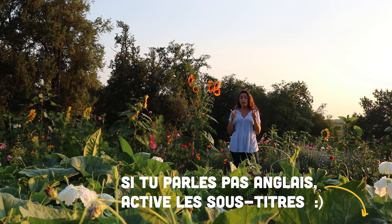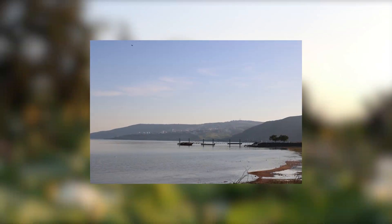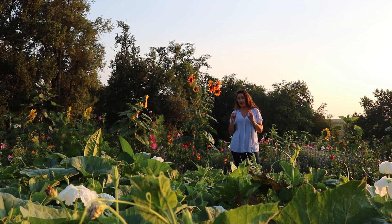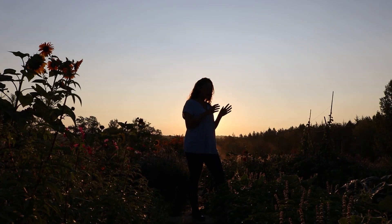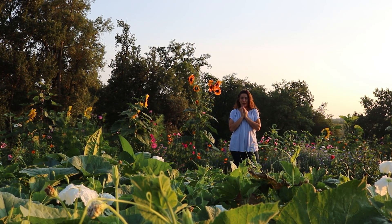Hi guys! In 2017 we went to Israel, to a kibbutz near the Sea of Galilee, and visited Tiran and Ela's hydroponic and aquaponic farm. It is the most beautiful, small and smart farm I've ever seen. I can't wait to show you around. Please enjoy and learn while watching.